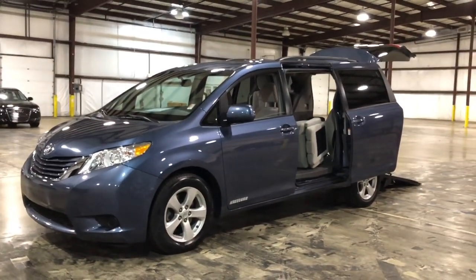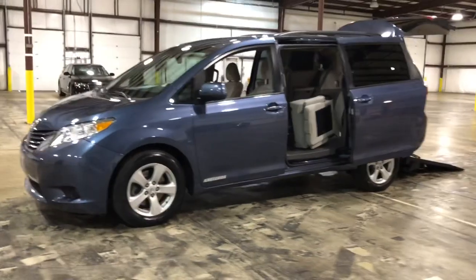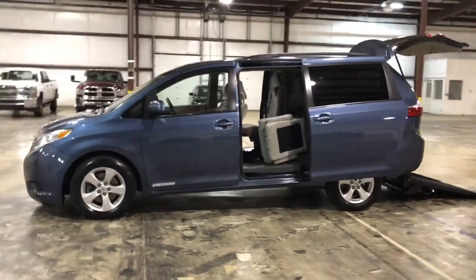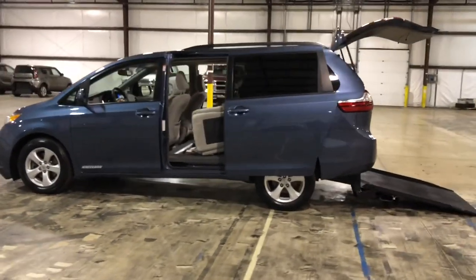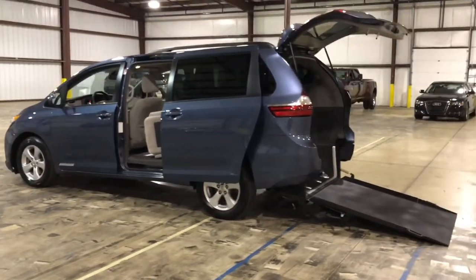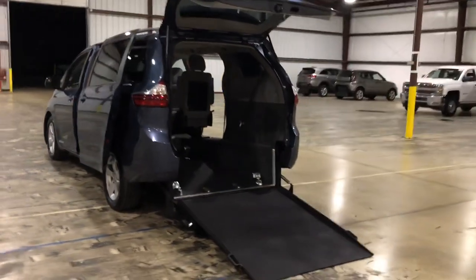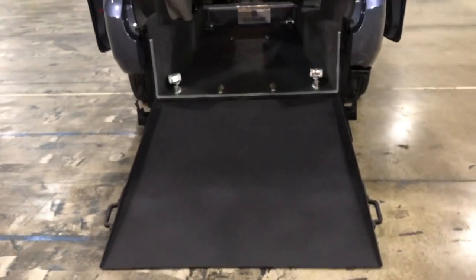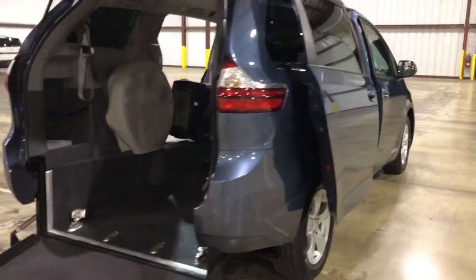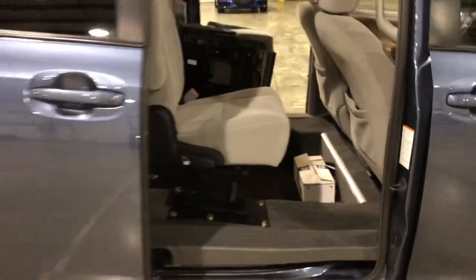We offer 10-year financing options as well, so we have long-term financing options that give you very flexible, low, affordable, and manageable payments. Here at Freedom Motors, we'll also take your own vehicle if it's one we've converted in the past — we will convert it for you. So you don't necessarily have to buy one from us that's already converted. Typically our inventory consists of 2016s, 17s, and 18s with under 50,000 miles. This one is a 2015 with about 55,000 to 56,000 miles, so it's only $29,995. The lower the mileage, the higher the price.